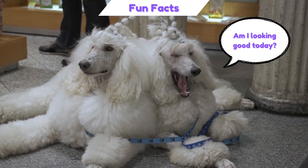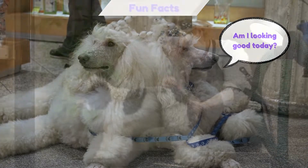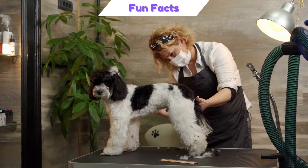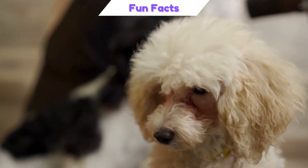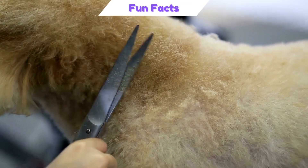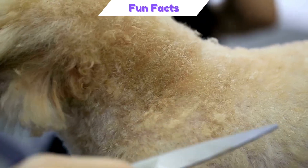For Poodles, every day is a fashion show, as there are a variety of hairstyles available. In order to compete in dog shows, Poodles need to have a very specific haircut: the continental clip, the modified continental clip, or the English saddle. When the Poodle is getting a haircut, the groomer carefully follows very specific rules about where the puffs and pom-poms of hair should be and how long they should be.